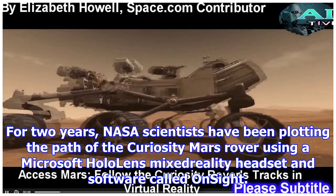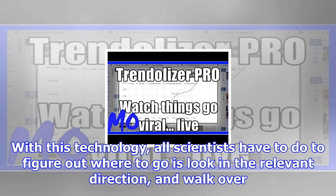For two years, NASA scientists have been plotting the path of the Curiosity Mars rover using a Microsoft HoloLens Mixed Reality headset and software called OnSight. With this technology, all scientists have to do to figure out where to go is look in the relevant direction and walk over.